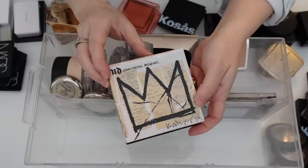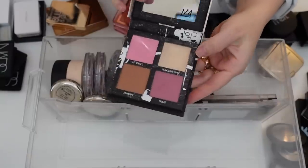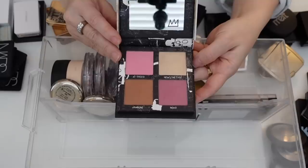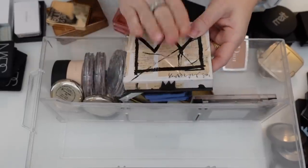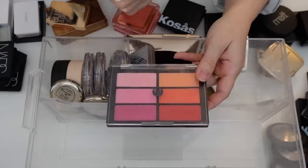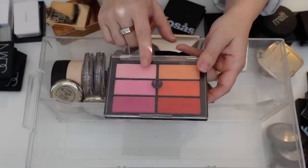I think I'm finally going to declutter this Urban Decay Basquiat collab. I love, love, love this highlight — all the products in here were really nice — but it was limited edition, you can't get this, and it's old at this point. I'm just going to let this go. My Viseart Blush Palette in Rose Coral — I don't know why this isn't in that face palette drawer, but I'm going to hold on to this. I love these colors.